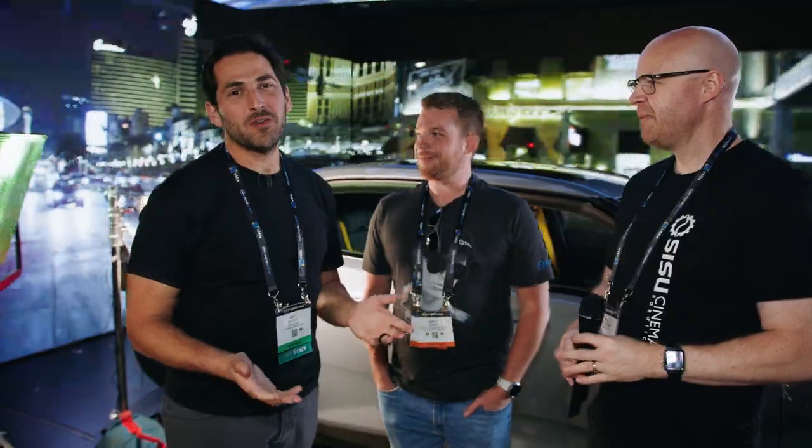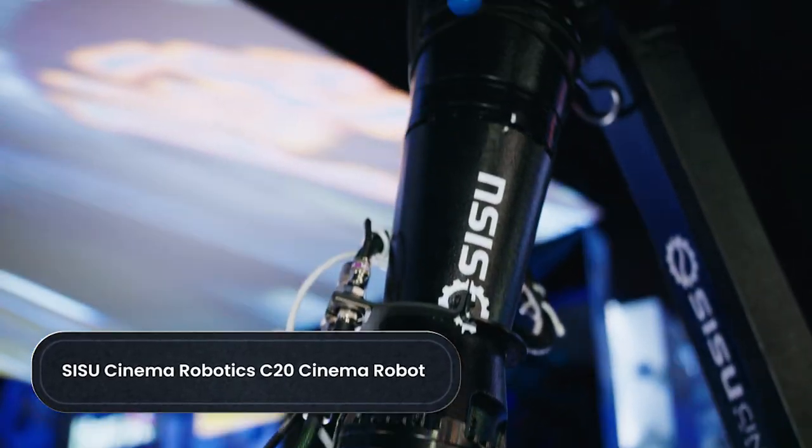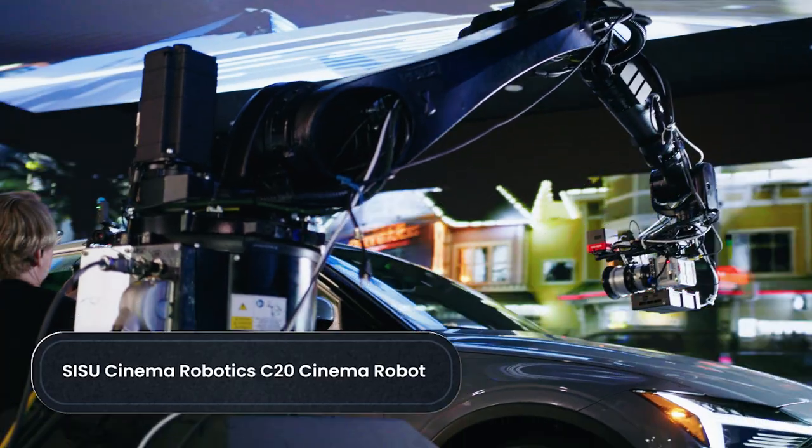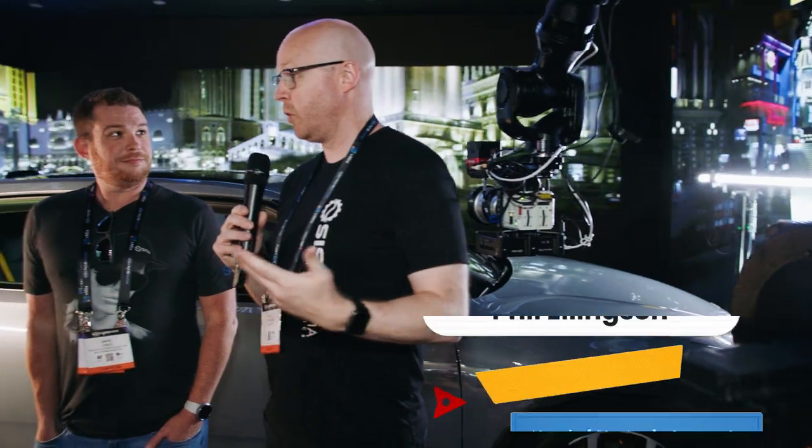Back to the video. What's up everyone? We're here with Sisu Cinema Robotics, and we're going to talk about this awesome robot right here. This is the Sisu Cinema Robotics C20 Cinema Robot — our most popular model. We're deploying it all over the world: we've got some in the UK, all over the US, some in Asia — really taking the world by storm. We're paired with Magicbox to show what our robots can do in the virtual production world to revolutionize what filmmaking can be.